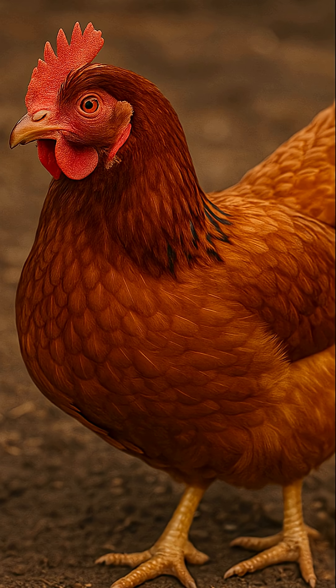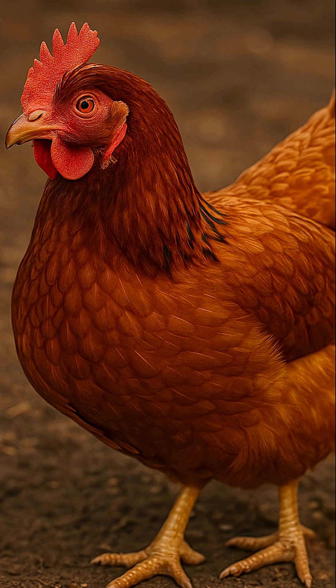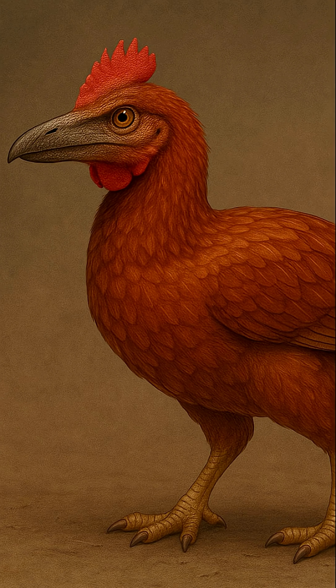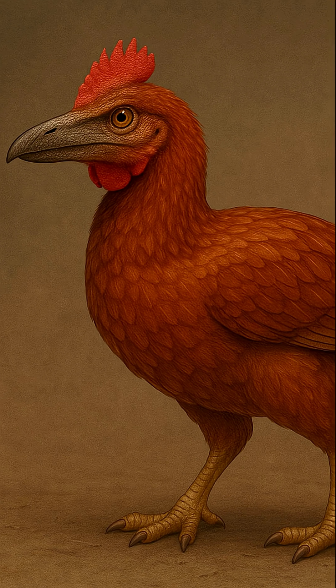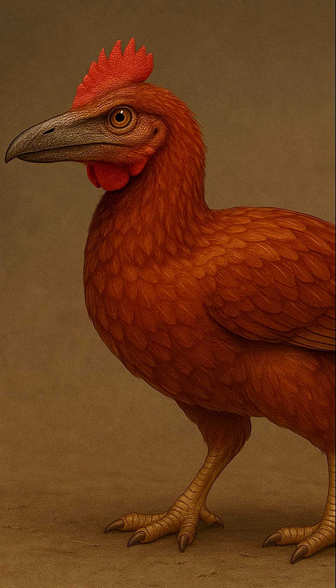Scientists have already started tweaking chicken DNA to reverse engineer traits like claws, snouts, and tails. One lab grew a chicken embryo with a velociraptor-style snout. Another gave it a tail like a mini T-Rex. Real. Published. Peer-reviewed.